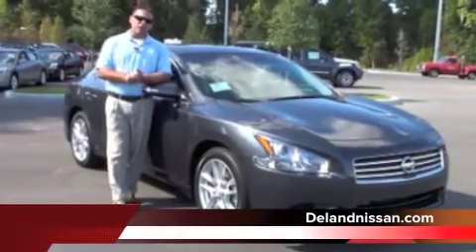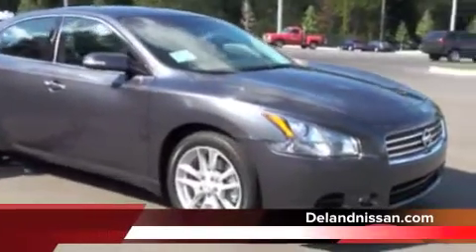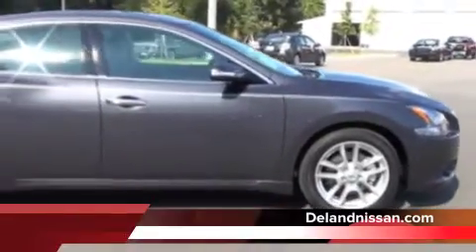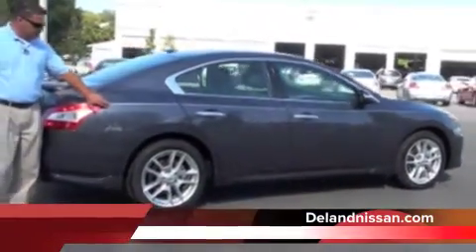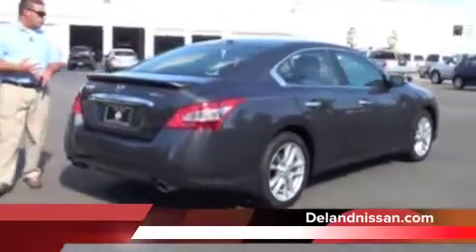Here we are back on the outside of this 2011 Nissan Maxima. Take a walk with me around the vehicle and let's take a look at some of the options that it has. First off, you'll notice we have our 18-inch alloy wheels — those are mounted on Goodyear tires. We also have this gorgeous gray paint job with a bit of a metallic finish. The dealer has also taken the time to install a pinstripe, which gives the Maxima a nice accent. We also have our chrome door handles and chrome finish around our windows as well.